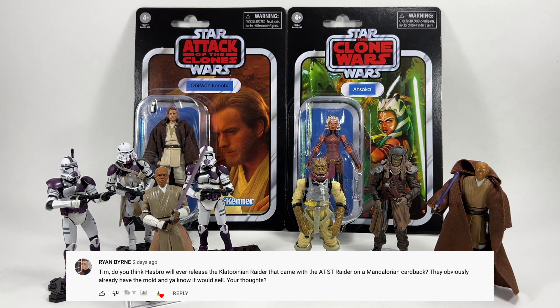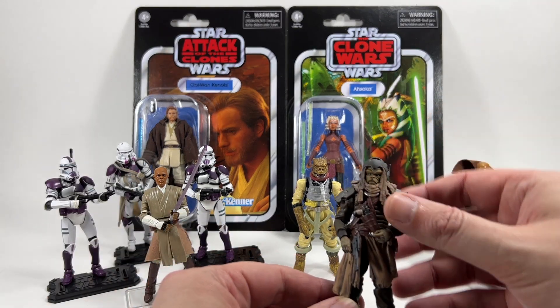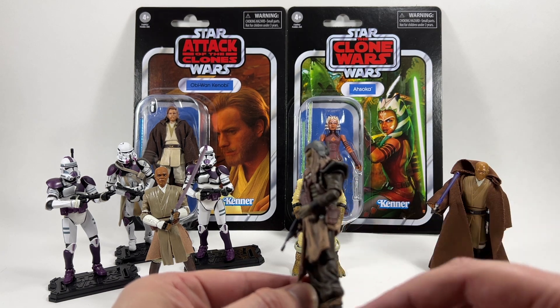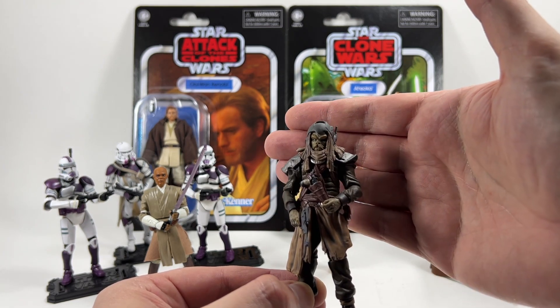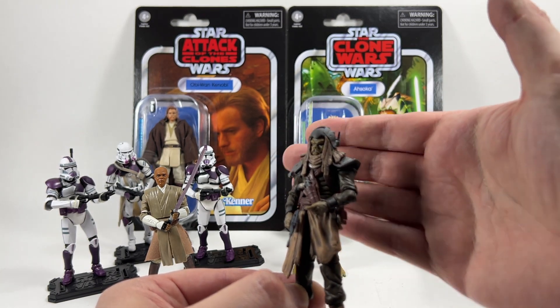Ryan Byrne asks if Hasbro will ever release the Clatoonian Raider that came with the AT-ST Raider on a Mandalorian card back. I personally think this is the most likely vehicle-exclusive figure to get a standalone release. Hasbro already has the mold and it would be very easy to do — it's a bit of a kitbash from Weequay, sharing the same body with extra sculpting. Because he never came on his own card back unlike Merrick and some others, this has a much better chance of being released outside that vehicle.